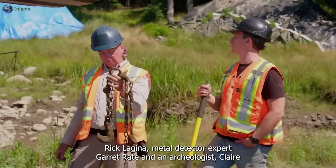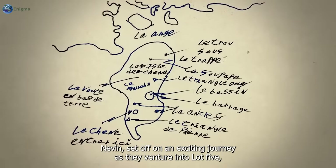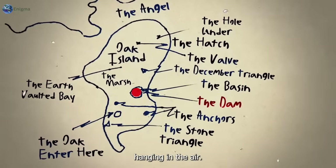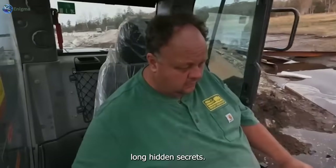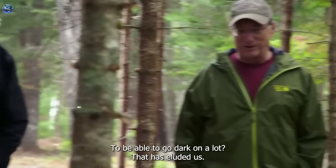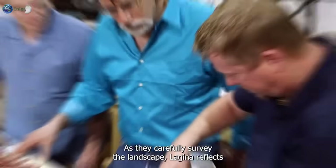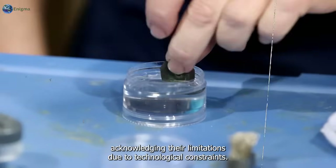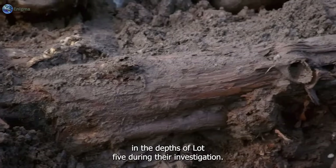Rick Lagina, metal detector expert Garrod Rayton, and archaeologist Claire Dniven set off on an exciting journey as they venture into Lot 5, located on Oak Island's western side. With the weight of history and the possibility of untold riches hanging in the air, the team sets out to uncover clues that may reveal the island's long-hidden secrets. Lagina reflects on the efforts of past owners like Robert Young and Fred Nolan, acknowledging their limitations due to technological constraints, suggesting that valuable items may still lie concealed in the depths of Lot 5.